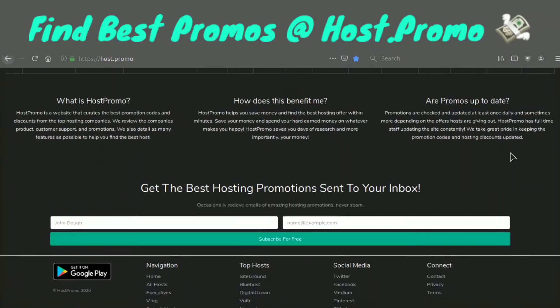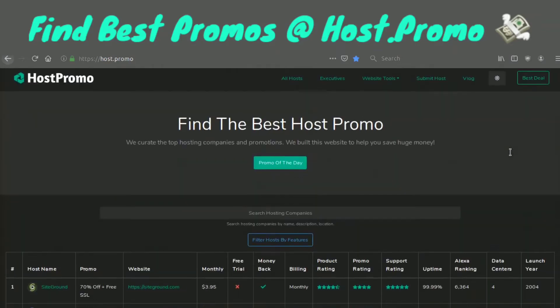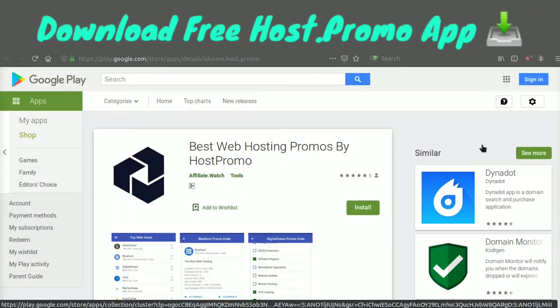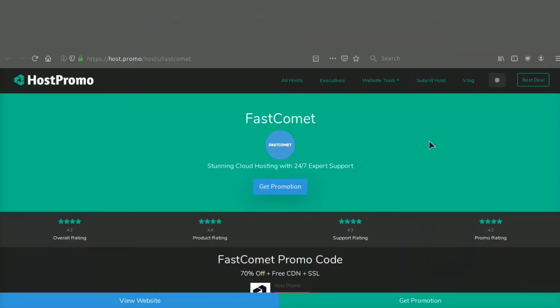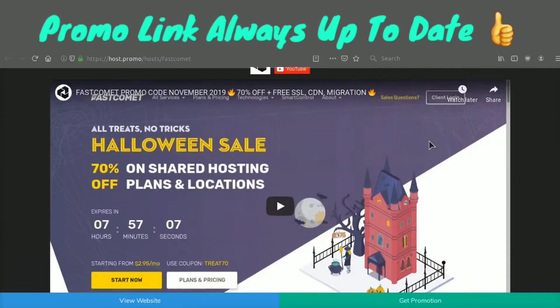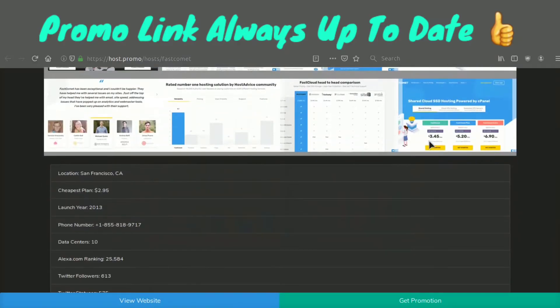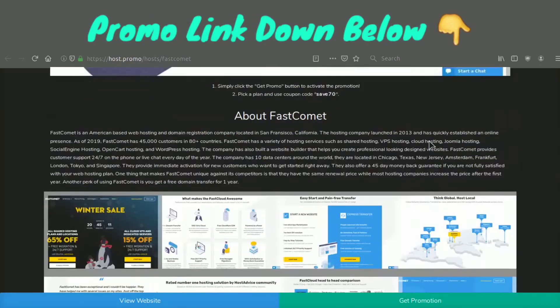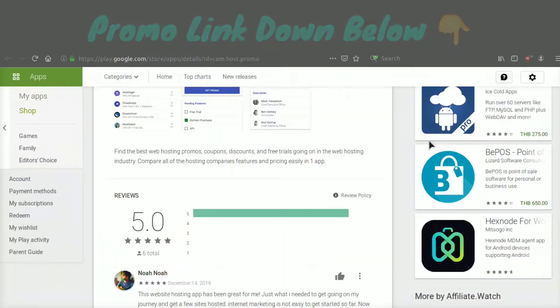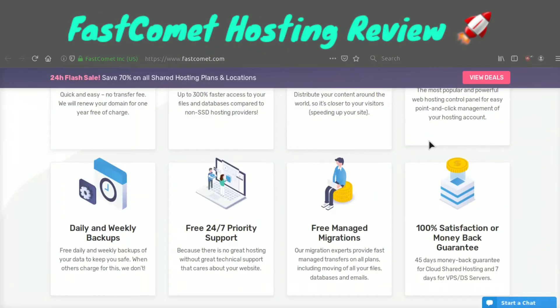If you don't know what Host.Promo is, it's a website I'm working on where you can find the best web hosting companies and promotions out there. We also have a free Android app in the Google Play Store. And if you come to this video after 2020, I will make sure to keep the promotion link up to date — it will be in the pinned comment and the description.